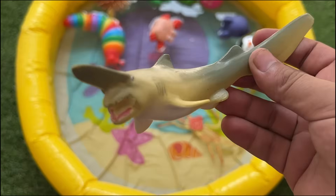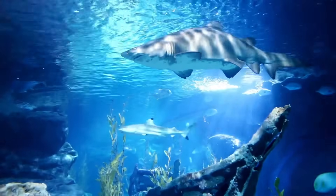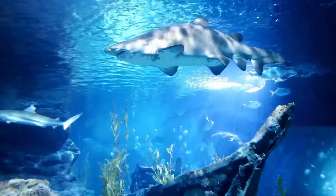Goblin sharks have a long, flat snout that looks like a sword. They're pink in color and have a ghostly appearance, which is why they're called goblin sharks.